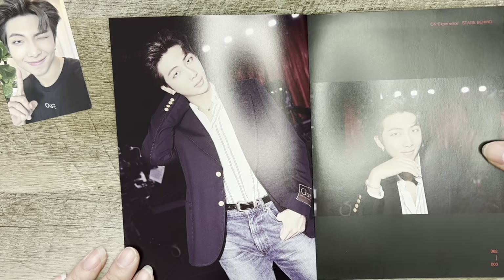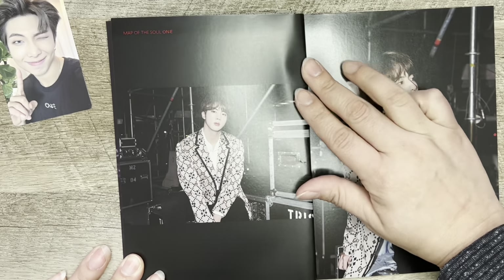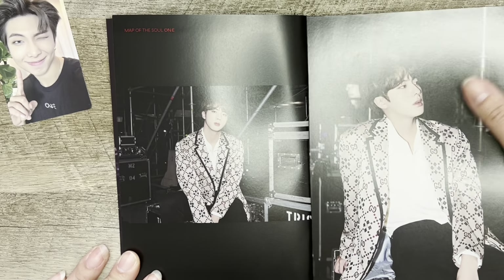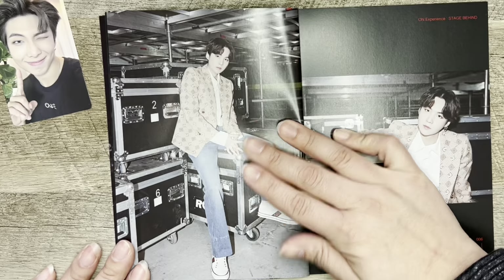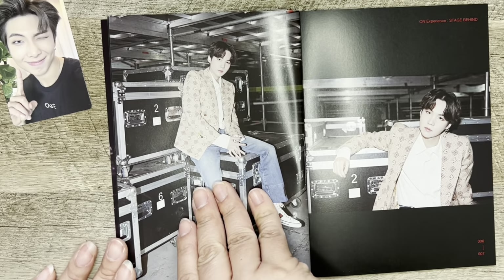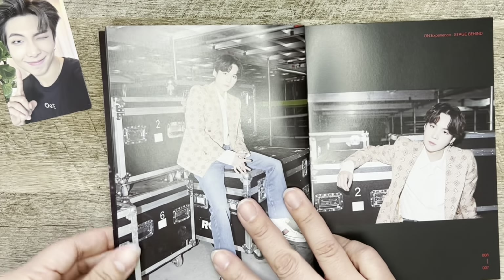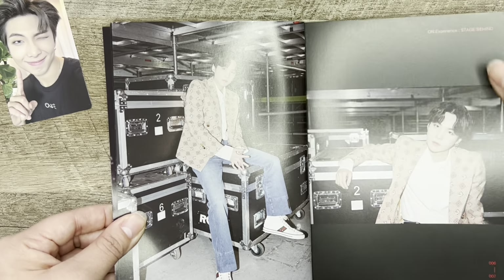Jungkook! So for the Blu-ray, the photo books are definitely much smaller. And this is the card I pulled, which I showed in the other one. I'm really excited. I be loving me some RM. Nam June! Nam freaking June.